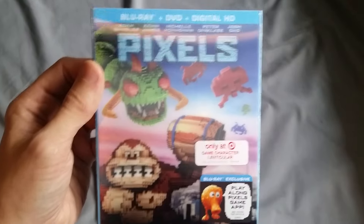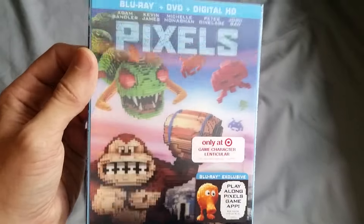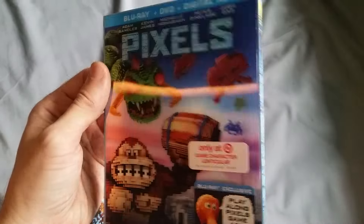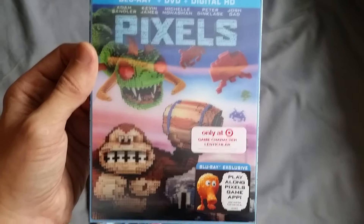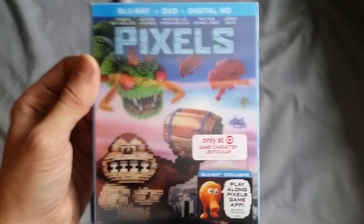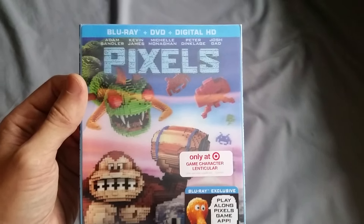I'd much rather have a lenticular cover than either of those, especially because the steelbooks in the US are not as nice as the ones that come out in the UK as far as exclusive releases go. Only a handful of the US steelbooks that come out have the actual inside artwork to them. Please like, comment, and subscribe if you want some more content from me. Hope to see you guys soon — Brian Goes Blue signing off.